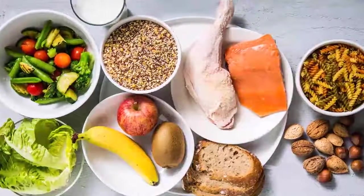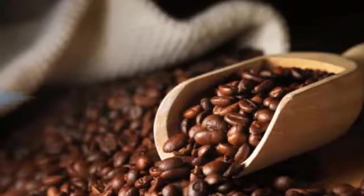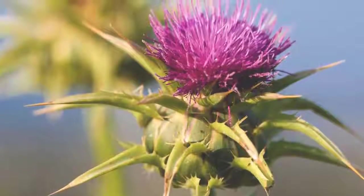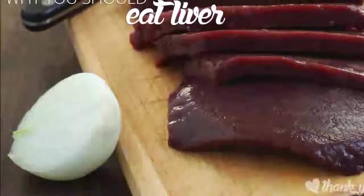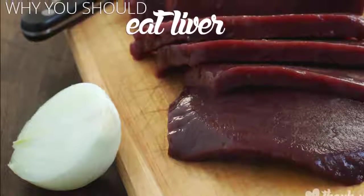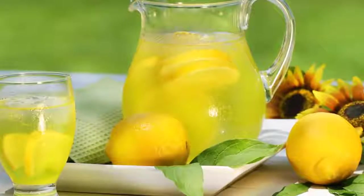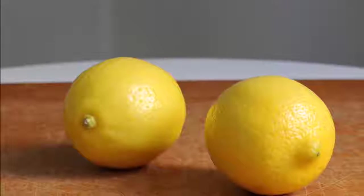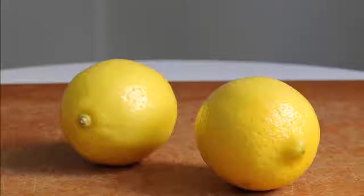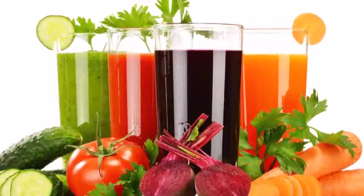Step six: eat real liver or take liver tablets. Liver from young, healthy, grass-fed cattle or chicken liver is rich with vitamins A and B, folic acid, iron, copper, zinc, chromium, and CoQ10. Liver is one of the most nutrient-dense foods we can eat. If you can't stomach eating liver, you can take beef liver pills — seek a supplement that guarantees no hormones, pesticides, or antibiotics are used.